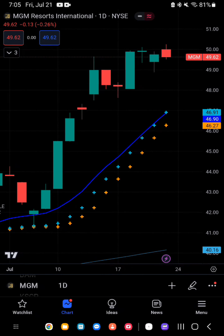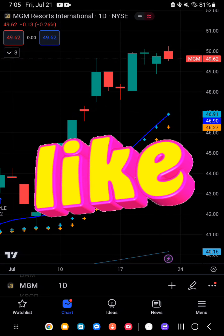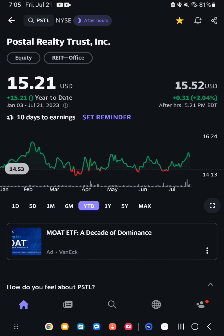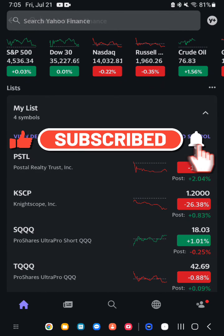Thanks for watching today's video. We hope you found it informative and insightful. If you have any questions or comments, please leave them in the comment section below. If you would like a free stock analyst report, the link will be in the description box below. Please like, share, and subscribe for more videos like this.